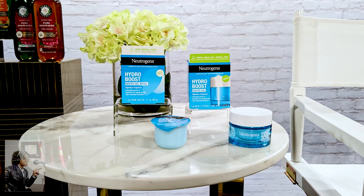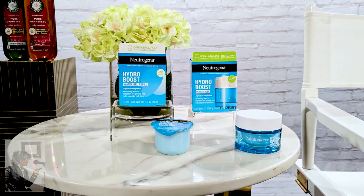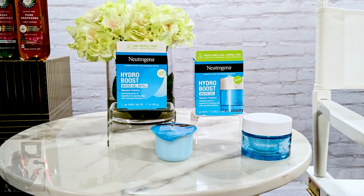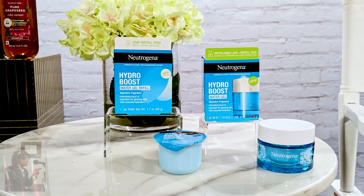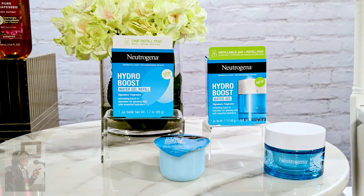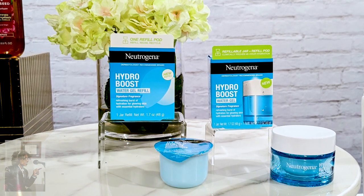Absolutely. Well, Neutrogena, of course, is an iconic skincare brand, and they have a new Hydro Boost Water Gel Refillable Jar and Refill Pod. It's the brand's first refillable jar and pod designed with sustainability and skin hydration in mind. It delivers six times more hydration versus untreated skin in a lightweight, water-like gel formulated with a signature fragrance. The moisturizer instantly quenches dry skin with a powerful boost of hydration,